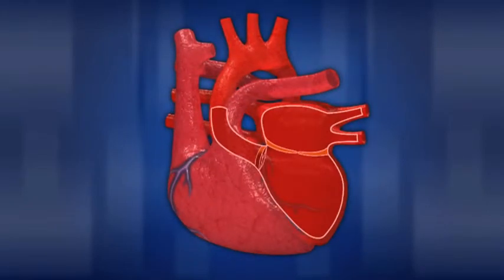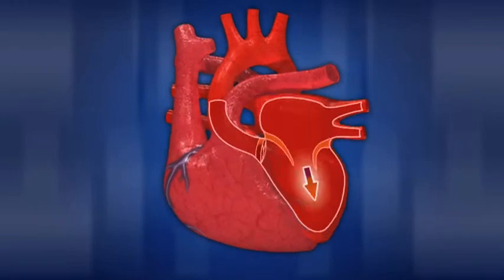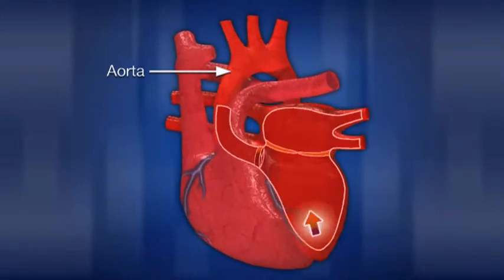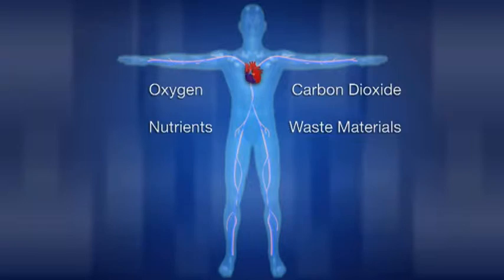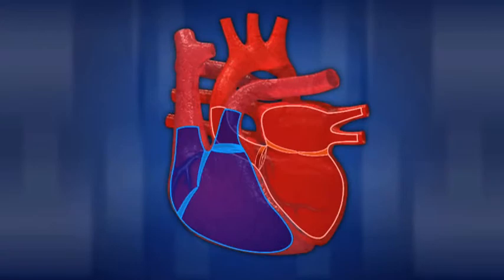The left side of the heart receives this oxygen-rich blood from the lungs. Then it pumps the blood through the aorta back out to the rest of the body through a complex network of arteries, arterioles, and capillaries. While blood is circulating through the body, it delivers oxygen and nutrients to tissue through the capillaries, and at the same time picks up carbon dioxide and other waste material. The veins return the deoxygenated blood to the right atrium, and the cycle begins again.